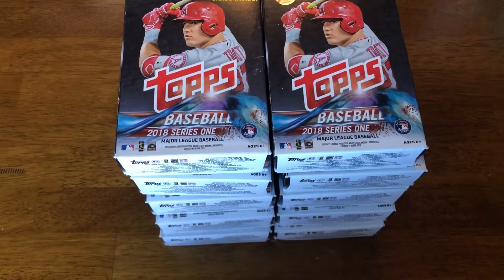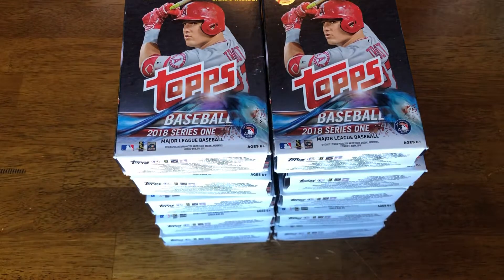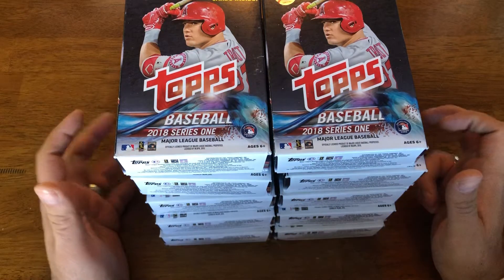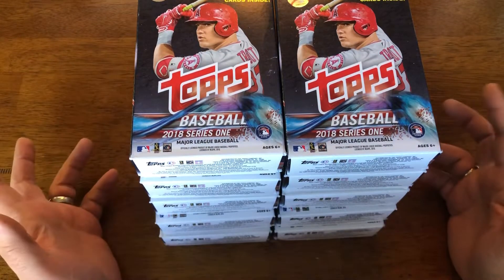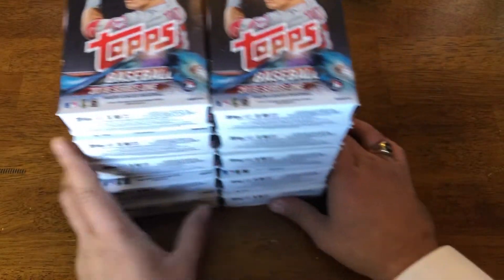Welcome back. Part of one of the pre-Black Friday sales — I believe it was from Blowout Cards — was 2018 Series 1 hanger boxes for five bucks. So this is half the stack that I got. I'll open the other stack in another video. Let's start with these 10.